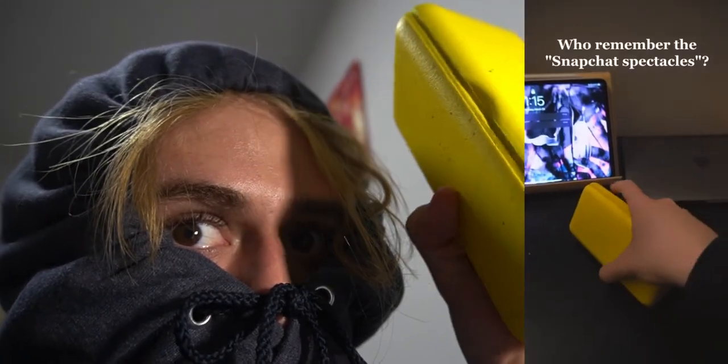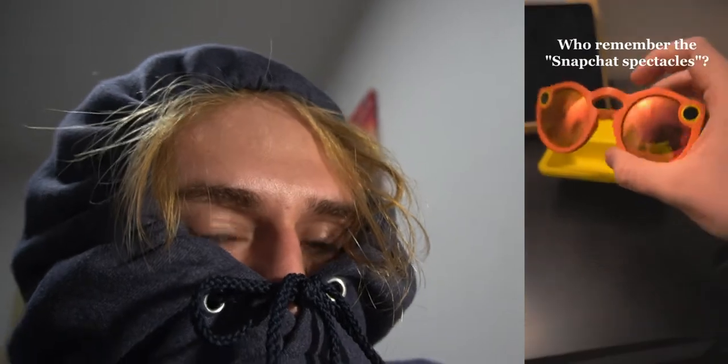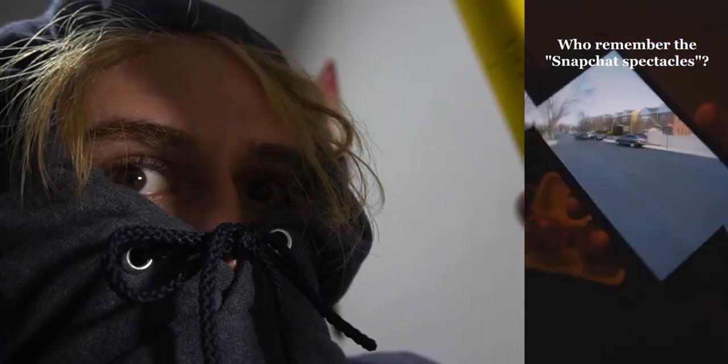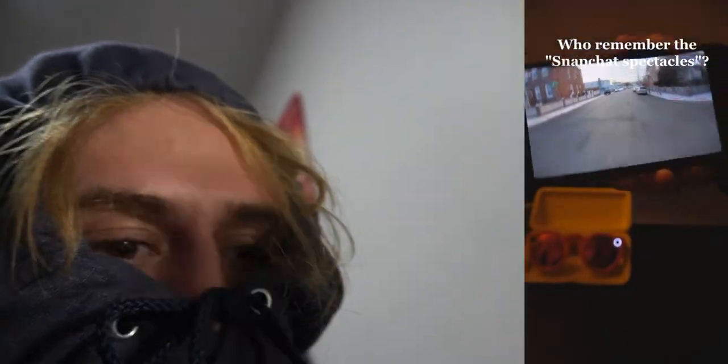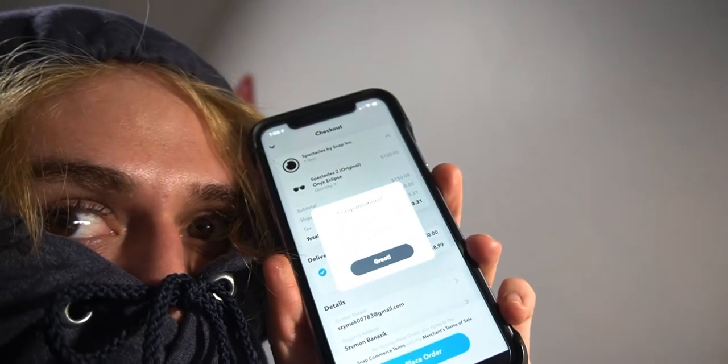Hi everyone, it's almost two o'clock and I did something crazy. I'm not sure if y'all know those glasses — Spectacles 1. I bought them and they came with water damage and I couldn't return them, so I love them anyway. I used them a few times when they worked, and I decided yeah, why not. I just bought the second gen of Spectacles. I really did the best buy of 2 a.m. in the morning.